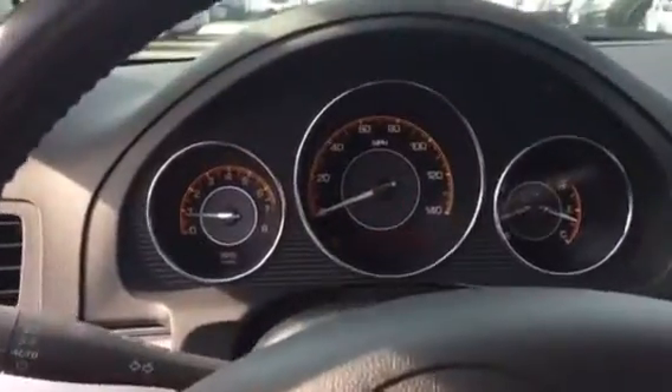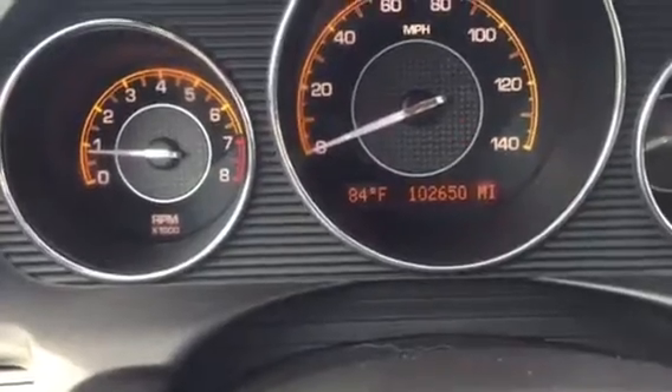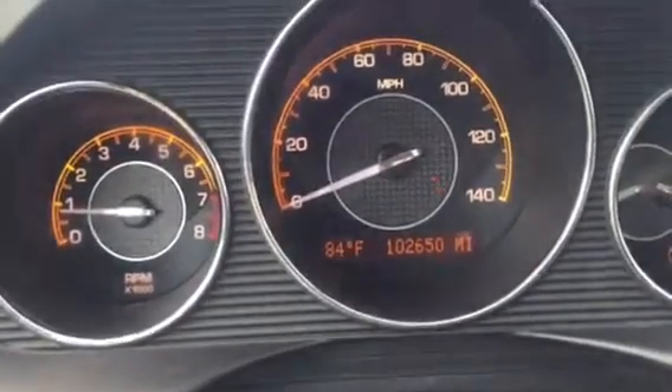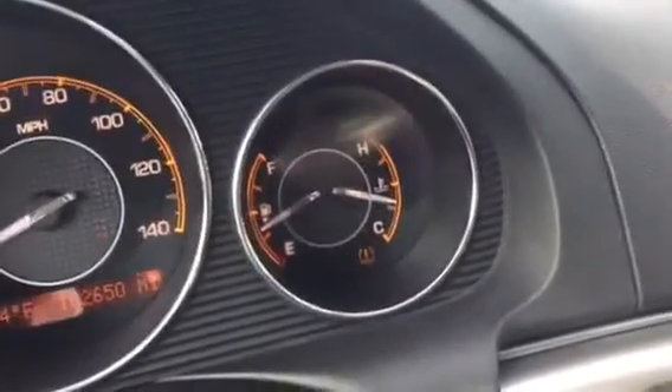Looking in here, we're going to have the center display. It's 84 degrees outside. The current mileage is 102,650 miles. We also have the tachometer, speedometer, and your gauges.